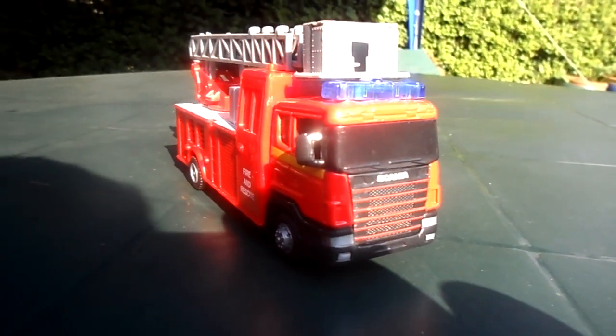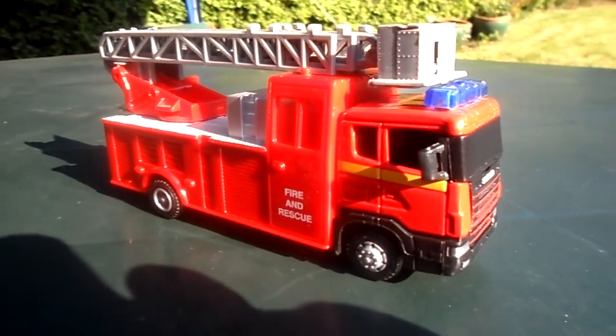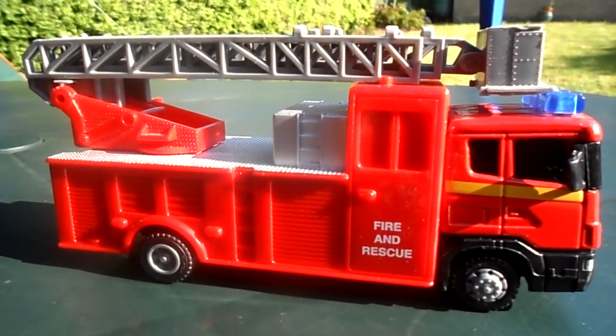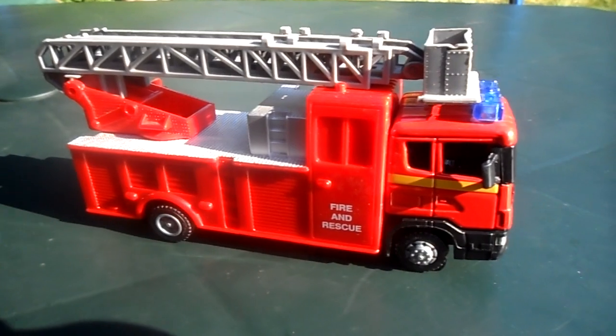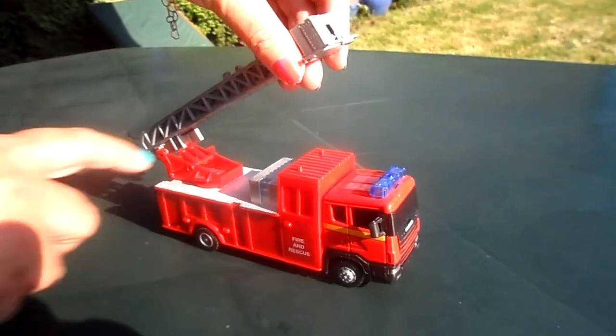Hi there, this is Tracy from the MG Tracy channel, and I just wanted to show you a British fire and rescue fire engine — a Scania. This would have been sold through Woolworths, which no longer exists sadly in the UK. But it's an absolutely fantastic little fire engine that we've got to show you.